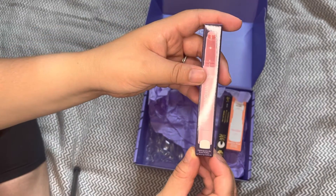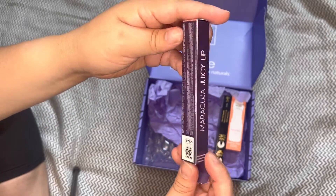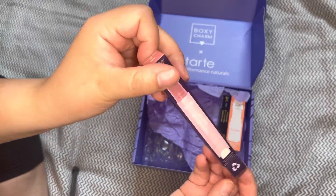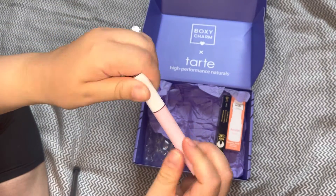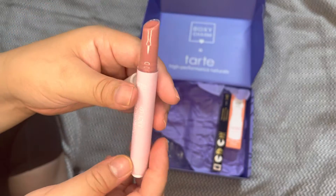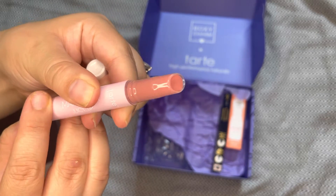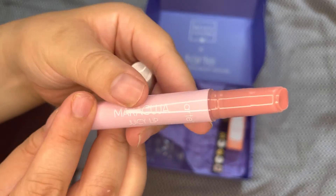This is their Maracuja Juicy Lip Balm. It is a lip balm that has tint to it — it's more of a gloss, but it is smooth and nourishing. It's supposed to plump and smooth the appearance of lip lines, and it has the most amazing scent, so I'm going to be using this.